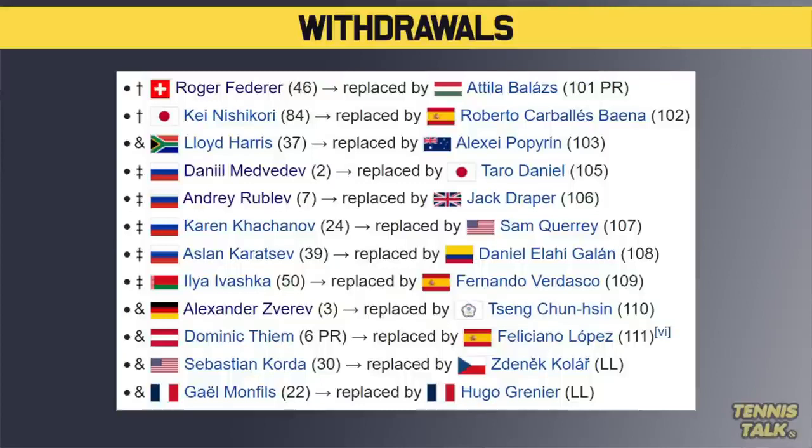Zverev is out with that foot or ankle injury. Tiiem is also out. Korda is out and Gael Monfils is also not playing this event. So a lot of key names and former Grand Slam champions are not playing. Disappointed we won't get to see a lot of those players, but it's still a very interesting draw.